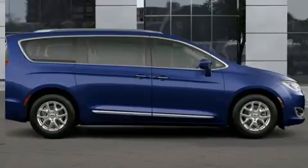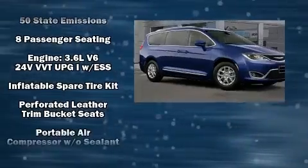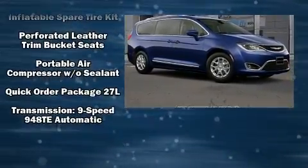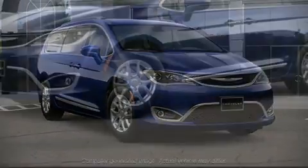Chrysler ensures the safety and security of its passengers with equipment such as head curtain airbags, front and side impact airbags, traction control, brake assist, a panic alarm, and four-wheel disc brakes with ABS.